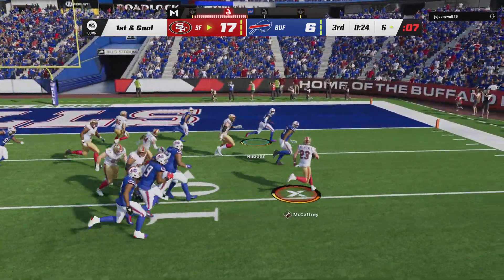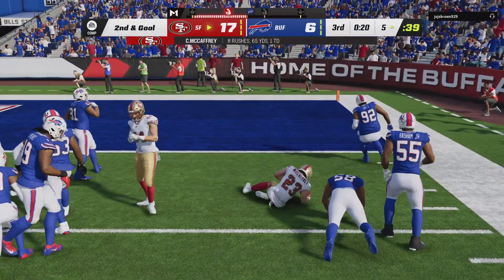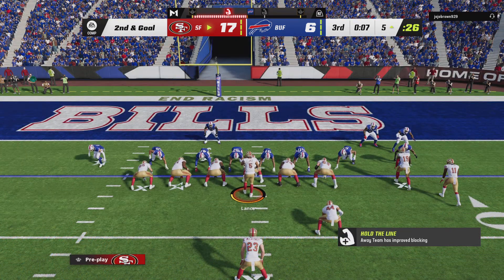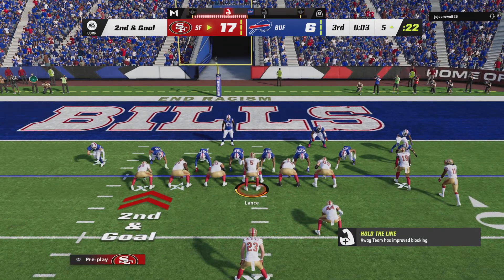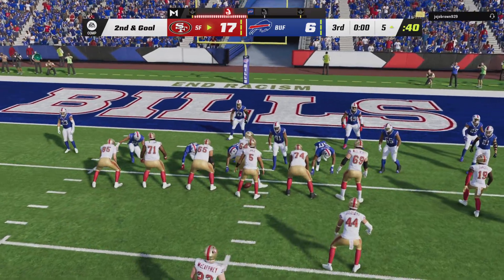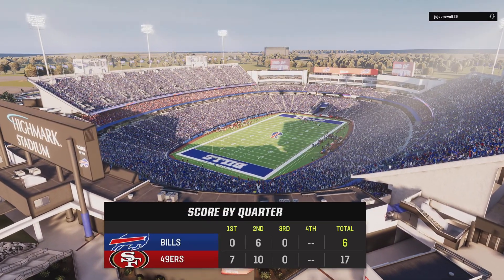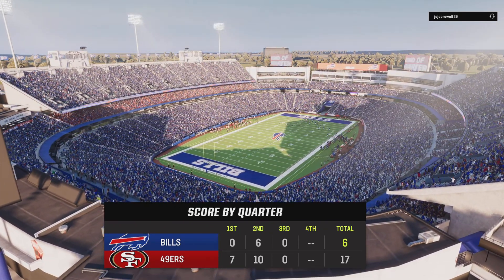They'll give it up to McCaffrey — a minuscule gain of maybe a yard from the six to the five. And now defensively, you have to look at this like the game's on the line. It's just the third quarter, but another touchdown given up here can really spell an end to their chances — they need to toughen up and keep them out of the end zone. But as they come to the line, they will not be able to get off another play as time has run out on this third quarter.